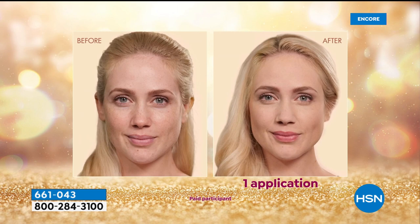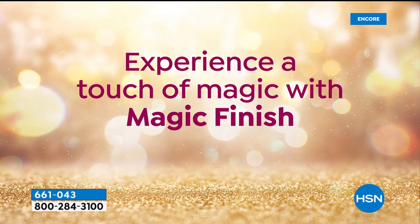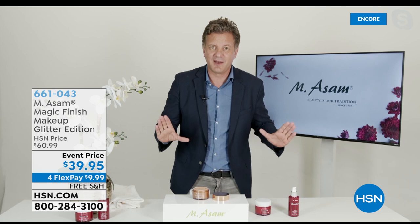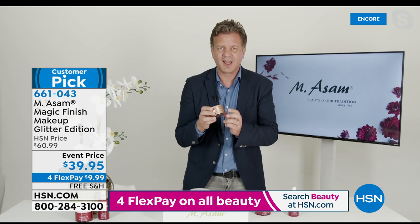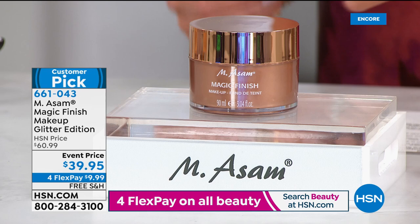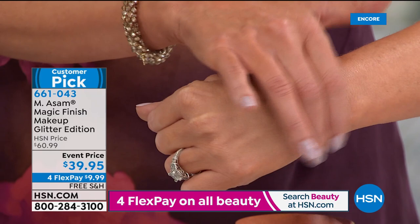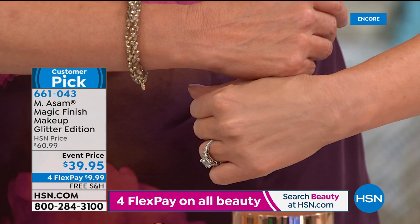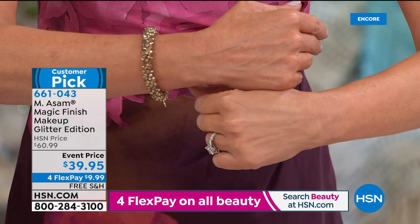Traditionally the single size is offered at about $30 - completely sold out in that size. Get triple the size today for $39.95. Item number 661043. This is a big customer pick - the more cynical you are, the better, because we welcome cynics and will make believers out of you. If not, you're always welcome to send it back within 30 days, completely risk-free. Facebook viewer Cindy is shown in a before and after or half-face demo - the results on the left side where she has it applied are incredible. All the redness is gone, skin looks perfect.